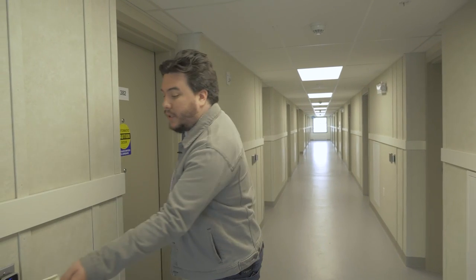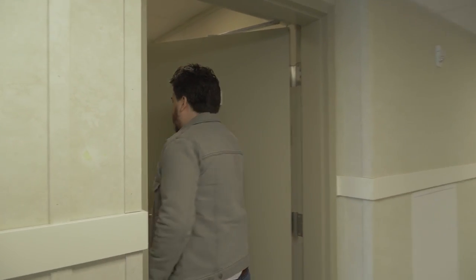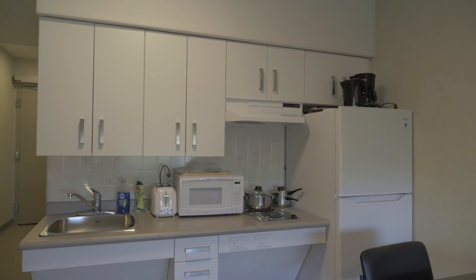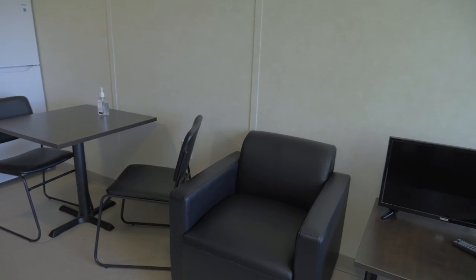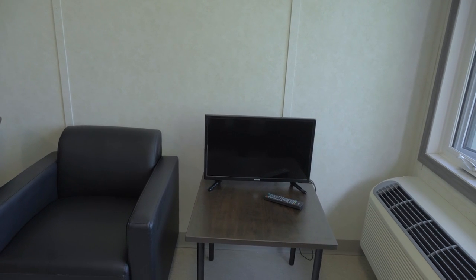These buildings come with fully equipped wheelchair accessible units — let's go take a quick look at one now. Welcome to one of our fully wheelchair accessible units. As you can see, each unit comes fully furnished including a toaster, some soap for your dishes, a microwave, pots and pans, a kettle for some tea or coffee as well as a coffee pot, a fridge, table and furniture, and a TV.